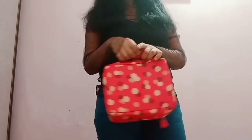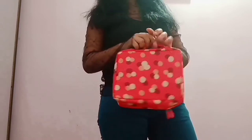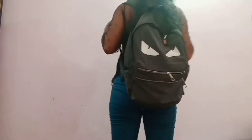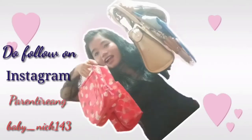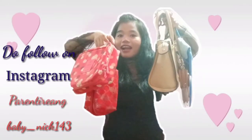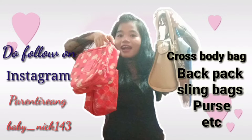Hey guys, welcome back to my channel! Today I'm going to share my minimal bag collection — my entire bag collection. I don't have a big collection because having lots of bags makes a huge mess, especially for people like me who have a minimalist space. It takes up wardrobe space. Today I'm excited to show you some bags — sling bags, crossbody bags, purses, some backpacks — that are stable to have in your wardrobe.